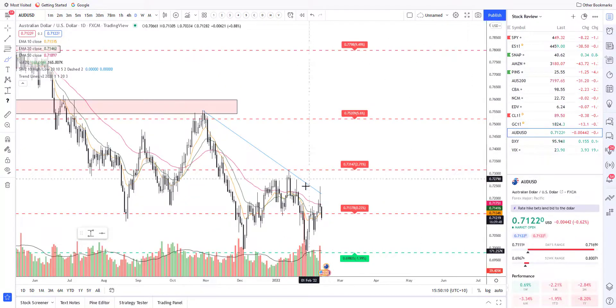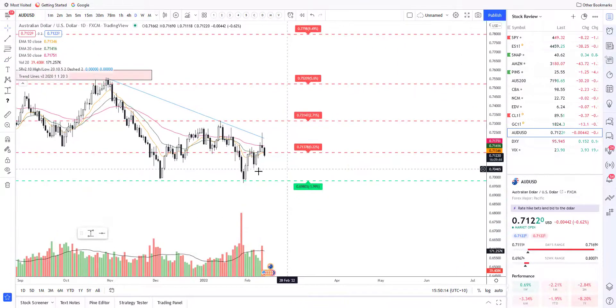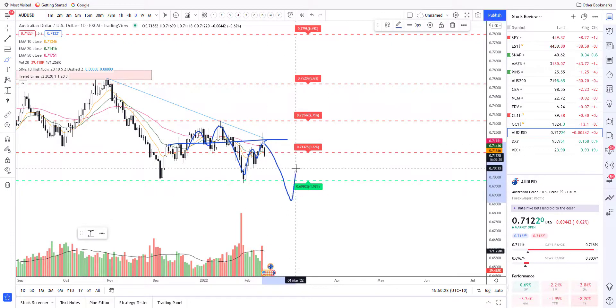Last but not least is the Aussie dollar. I have been mentioning this as being in a bearish trend and to look for price rejection at the 50 EMA. We did get a nice little double top here which broke down, retested, came back up, and now is retesting longer-term levels — and we'll probably start to break down a little bit further.